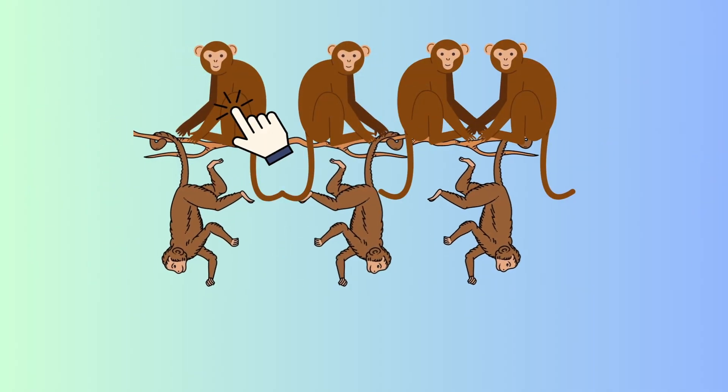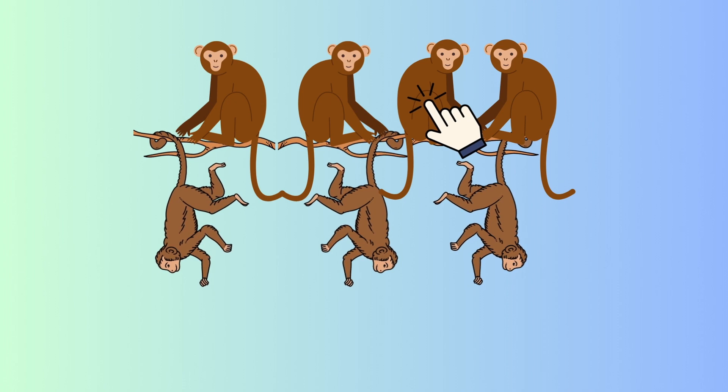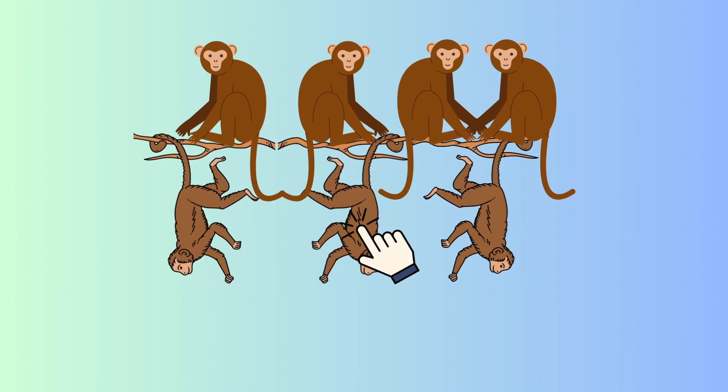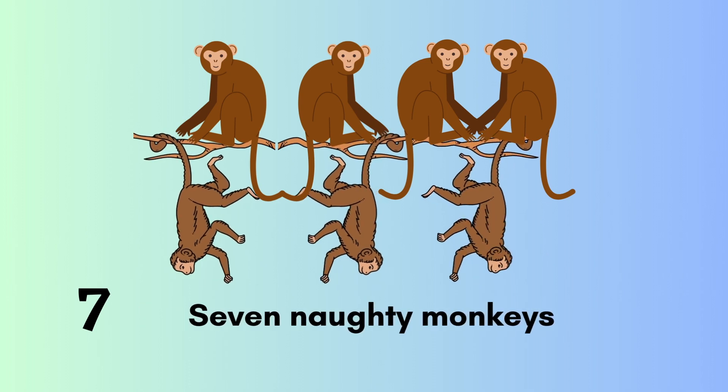One, two, three, four, five, six, seven. Seven naughty monkeys.